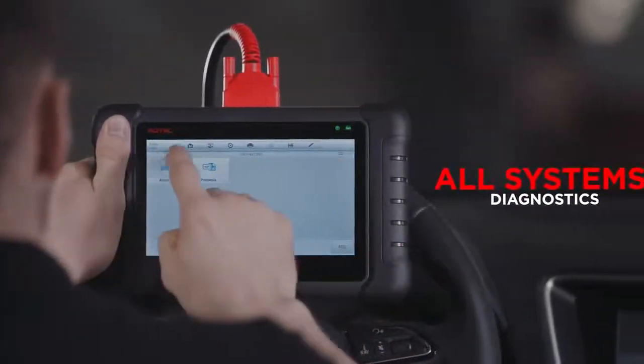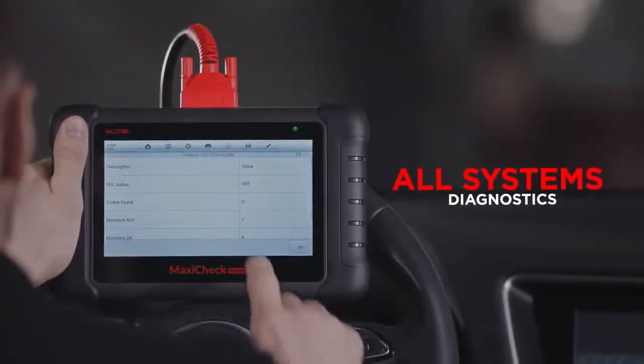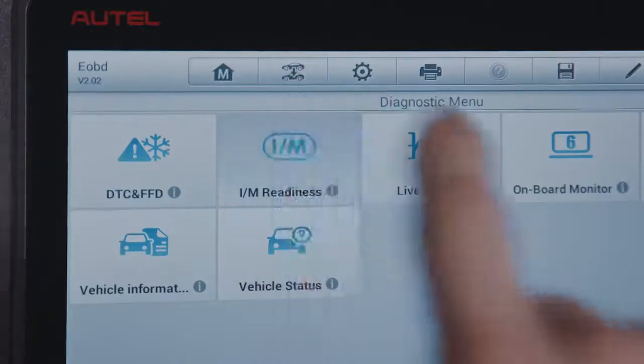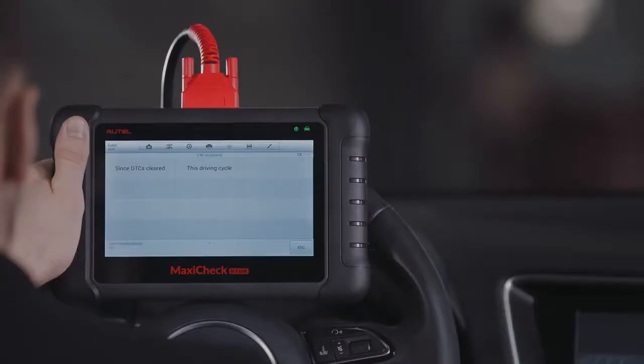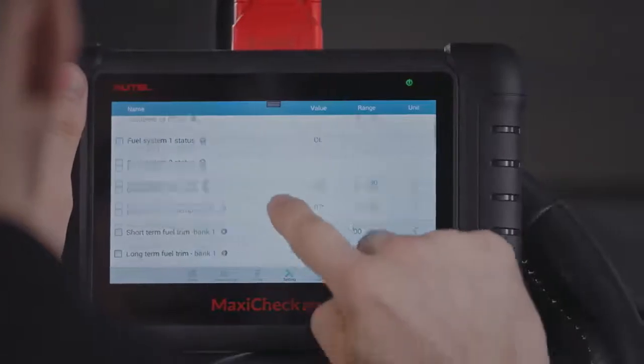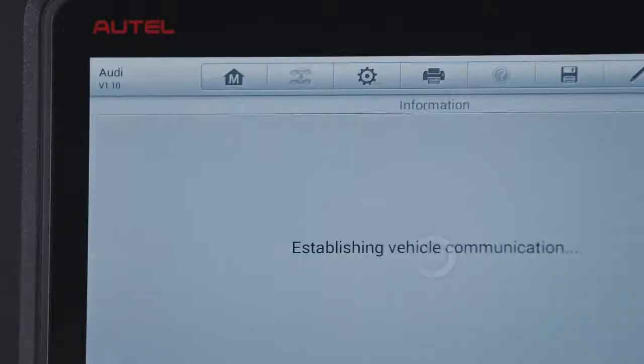User-friendly protocol menus enable technicians to access all modules in all systems and perform diagnostics like IM readiness status, onboard monitor and component testing, then analyze complex fault information by reviewing freeze-frame and live data to assess project solutions.